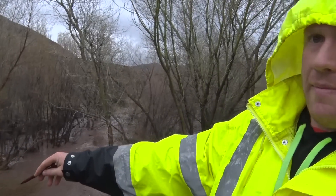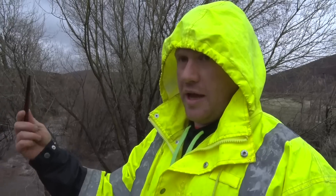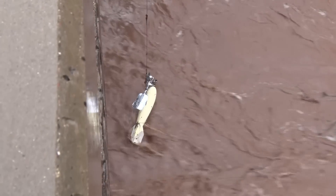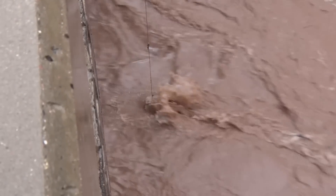We're sounding the depth with that big weight, and then our cups spin, and from how many times it spins in a given time we can get a velocity. Then we take the area and the velocity and get a discharge. Our gauge right now is reading 1,500 CFS — a volumetric measurement of flow, a volume of flow per time.